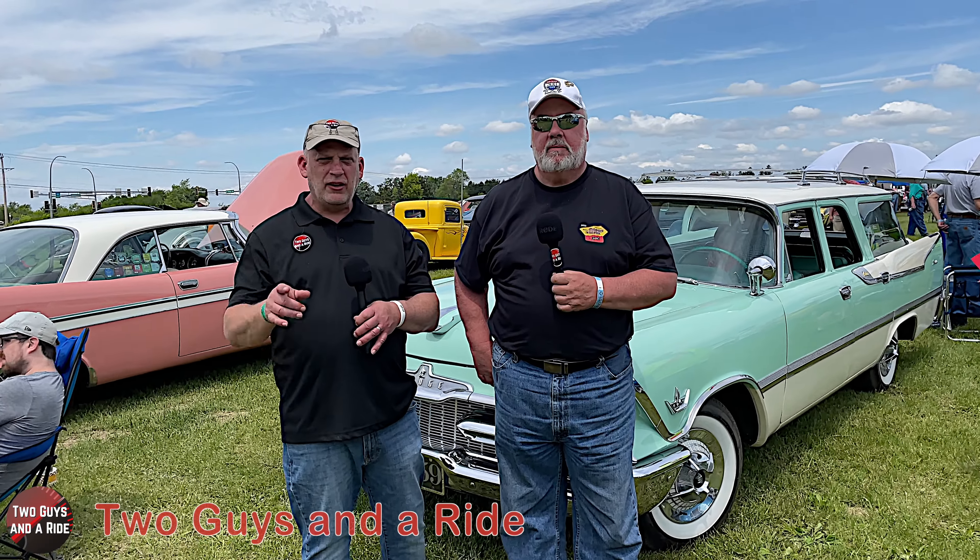Hi folks, I'm Nate with Two Guys Ride. Today Rob and I are out here at a beautiful Mopar car show and we ran into Randy again — not on purpose. We were just going down the road and thought we need to check out that car, came around, and who do we find but Randy. So Randy, tell us what we have behind us.